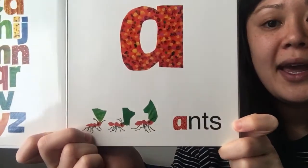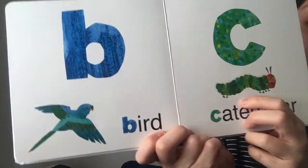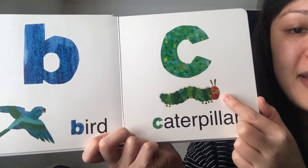A is for ants. And look, they're carrying a leaf. B is for bird. C is for, oh this friend is familiar, caterpillar.